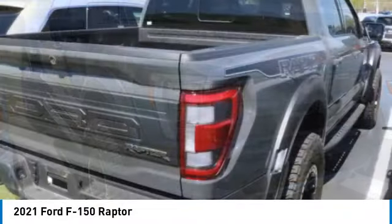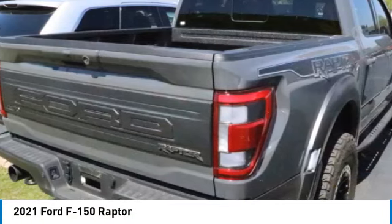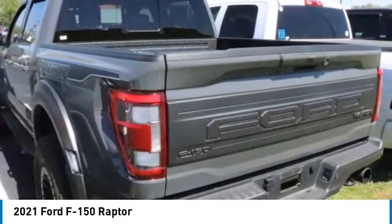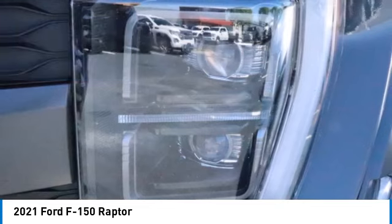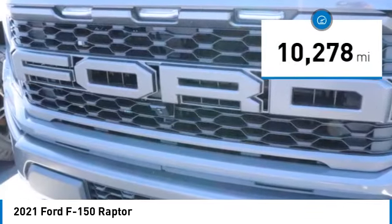F-150 — a Ford F-150 knows how to handle any situation. It's built to follow orders, no whining, and is priced below $85,000. This vehicle has less than 15,000 miles.